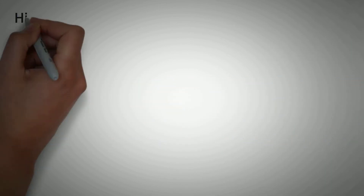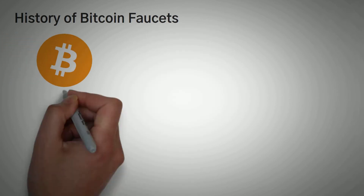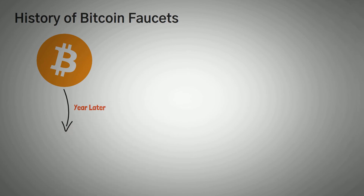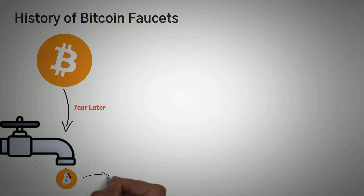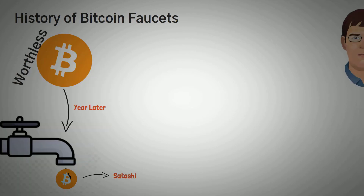Let's talk about the history of Bitcoin faucets. A year after the launch of Bitcoin, the very first Bitcoin faucet was launched. Self-titled, this Bitcoin faucet — which is currently one of the highest paying faucets out there — was launched at a time when the coin was not only worthless, but also unknown. In fact, nobody used it.